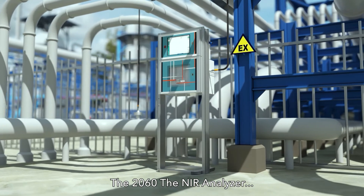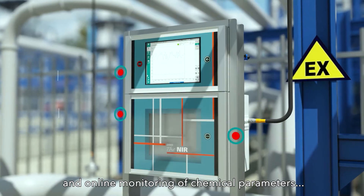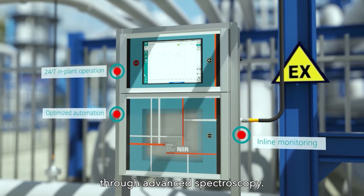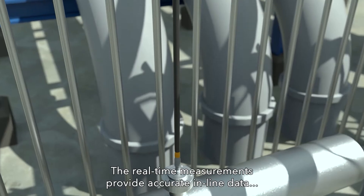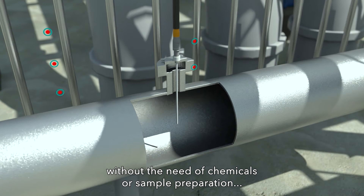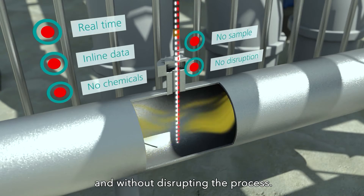The 2060 NIR Analyzer offers 24/7 in-plant automation and online monitoring of chemical parameters through advanced spectroscopy. The real-time measurements provide accurate in-line data without the need for chemicals or sample preparation, and without disrupting the process.